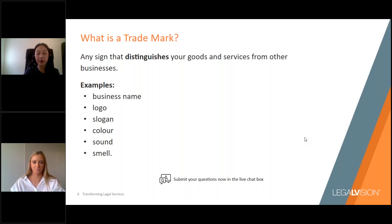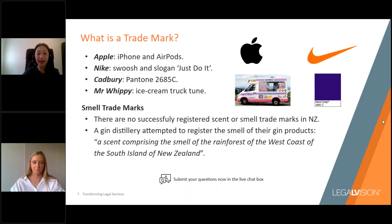As your business grows, you might find that there are other aspects that form a large part of your branding and should also be protected. An example of this is Apple — they have the name Apple registered as a trademark, the Apple logo, and their various product names like iPhone and AirPods. Another good example is Nike — they've got their name, their swoosh logo, and their slogan 'Just Do It.'